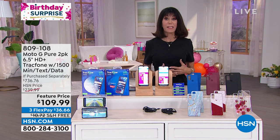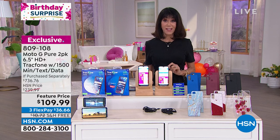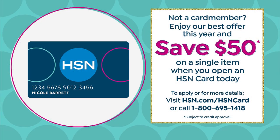You do have FlexPay, which breaks it down on any credit card, debit card, or PayPal without any interest whatsoever — only $36.66 a month. If you get the HSN card today, you could take another $50 off and get the $737 value for just $59.99.